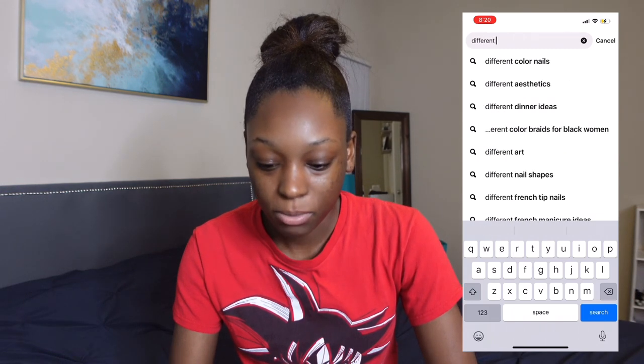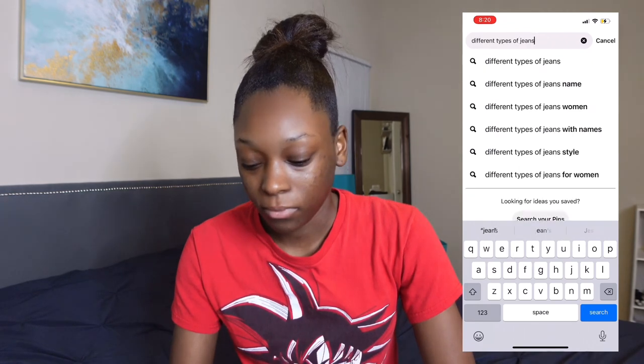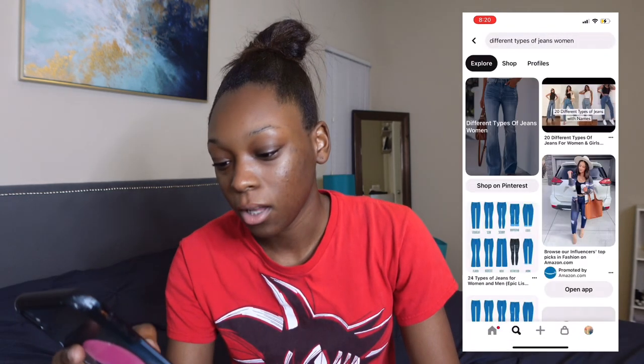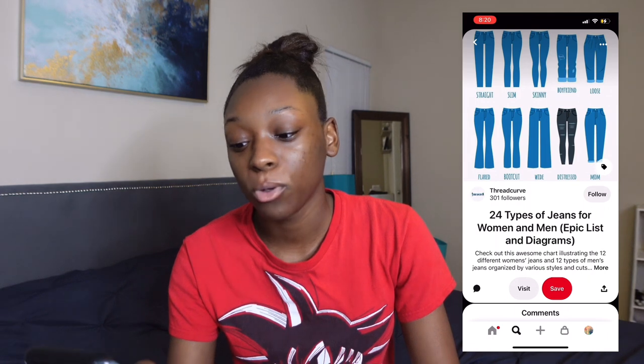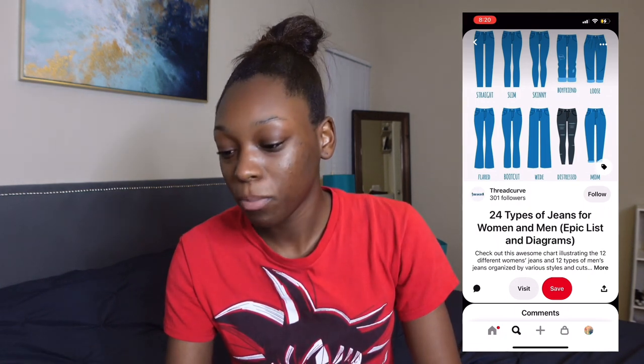Different types of jeans — let's search that. It's going to show us all the tight jeans. Off the back: straight, slim, skinny, boyfriend, loose, flare, boot cut, wide, distressed, mom. Okay this is a great start, I'm going to pin this.